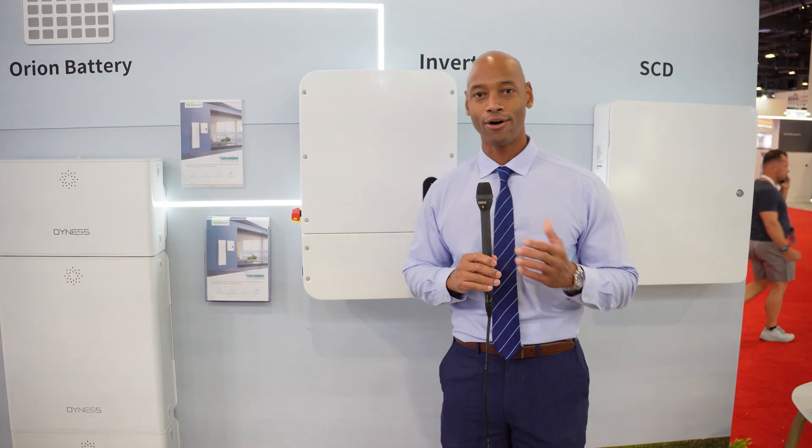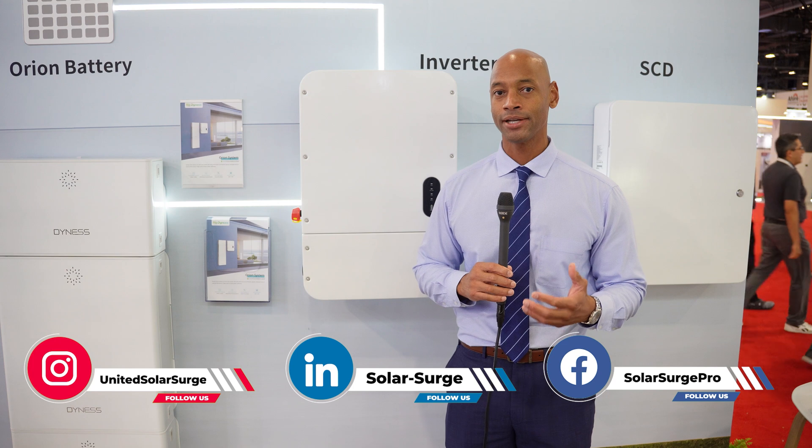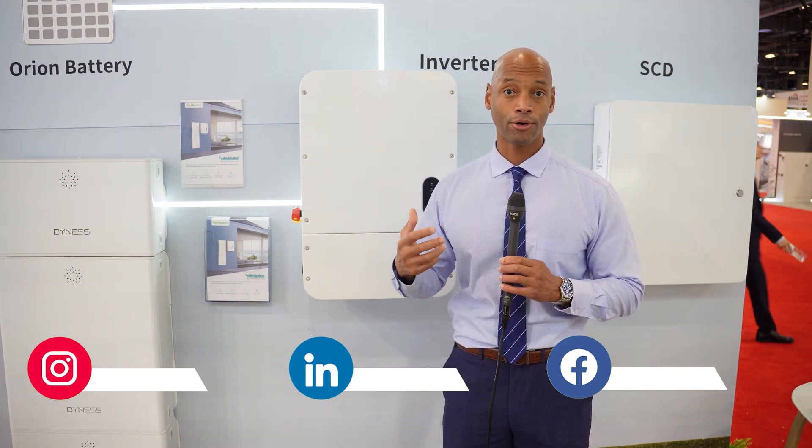Now guys, as you know, the home residential energy storage system space is getting a lot of competition, and there are a lot of new players entering into this space — many of them with very significant corporate and financial backing, even though they might be new brands in the U.S. residential market.